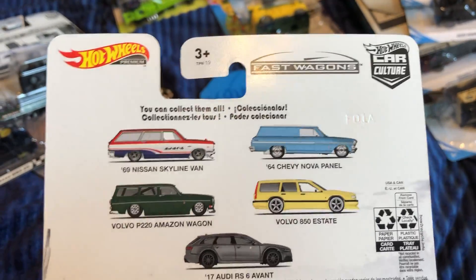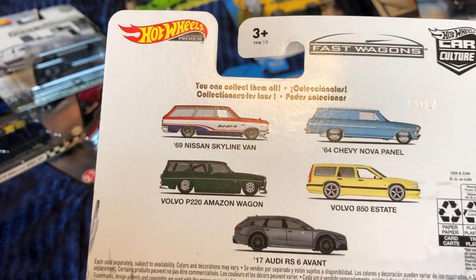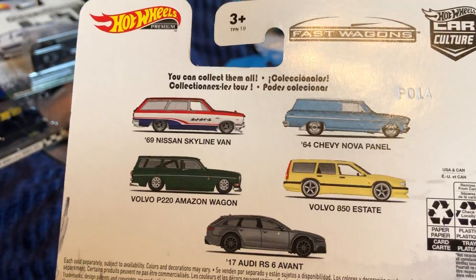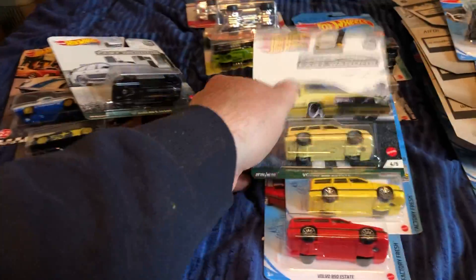Unfortunately I could not find — I wanted the green Volvo, the Amazon Wagon P220. And the Chevy panel — the Skyline is nice, I'd like the colors on that. I saw somebody else do it on YouTube and I do like the colors, but I'm not too big on picking that one up. If I find it, I find it.